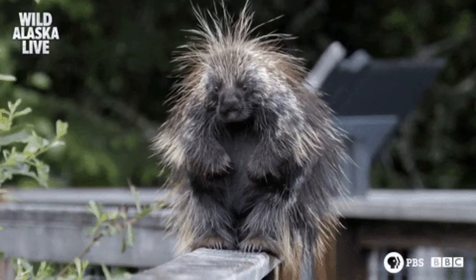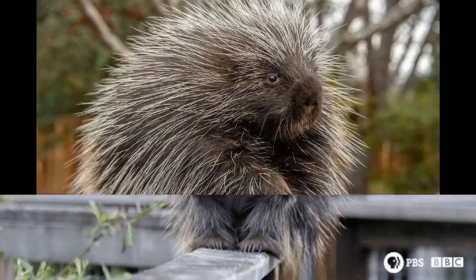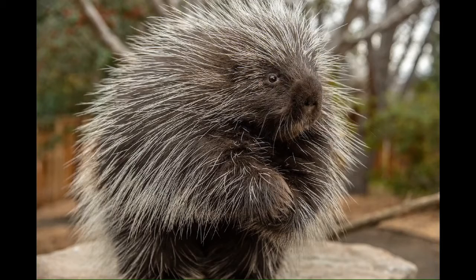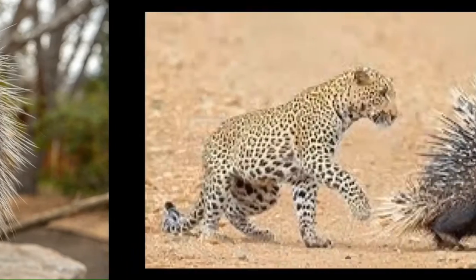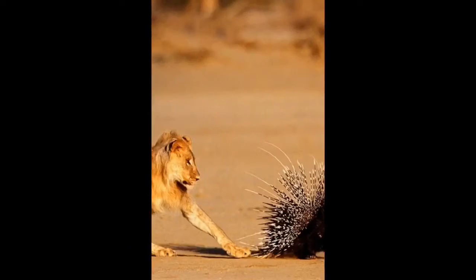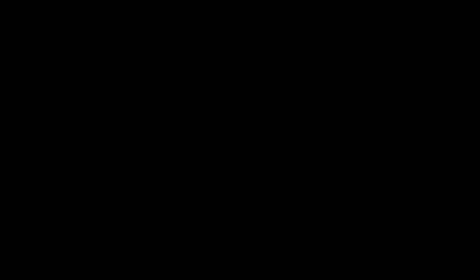Porcupines use these quills for protection against predators. If a porcupine is in danger and can't run away, its quills will stick up. They also make a loud noise to scare off the enemy. A porcupine will sometimes run backwards into an enemy and jam the pointy quills into its skin. The quills hurt and they're hard to take out.